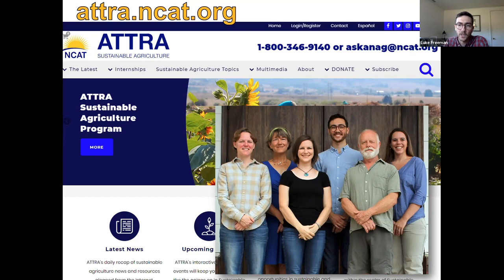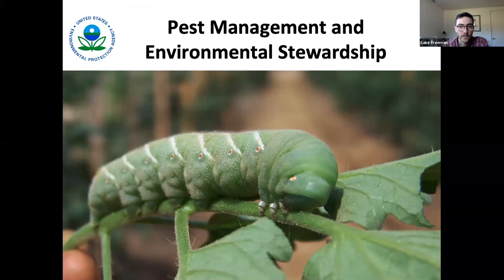Both Guy and I are in our Southeast regional office in Fayetteville, Arkansas, but NCAT actually has six regional offices throughout the country. So even if you're not in Arkansas or the Southeast, we might have a specialist near you — we have offices in Texas, California, Montana, New Hampshire, and Mississippi as well.